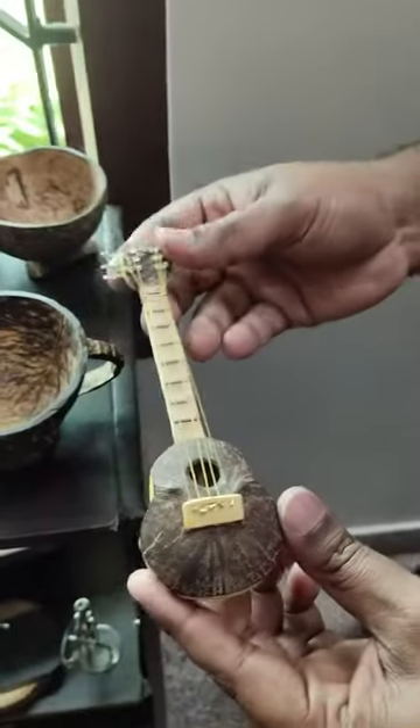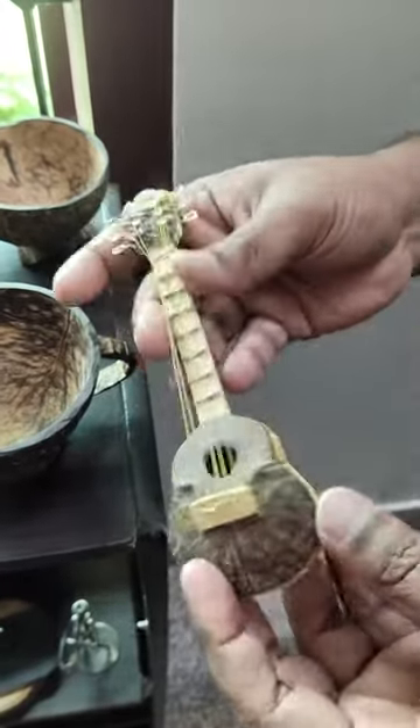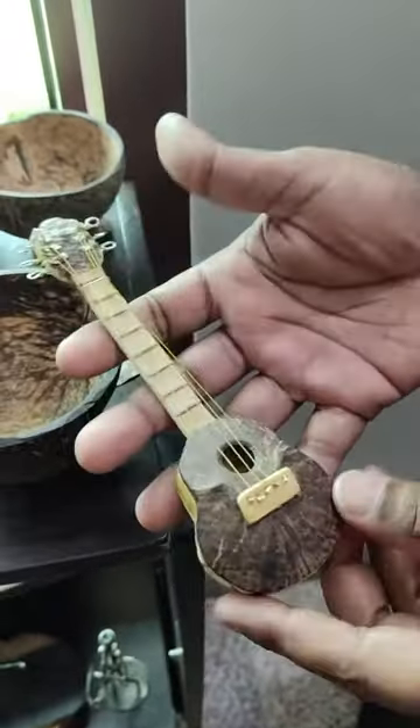It's not a coconut shell — it's ice cream sticks. It's just an ice cream stick.